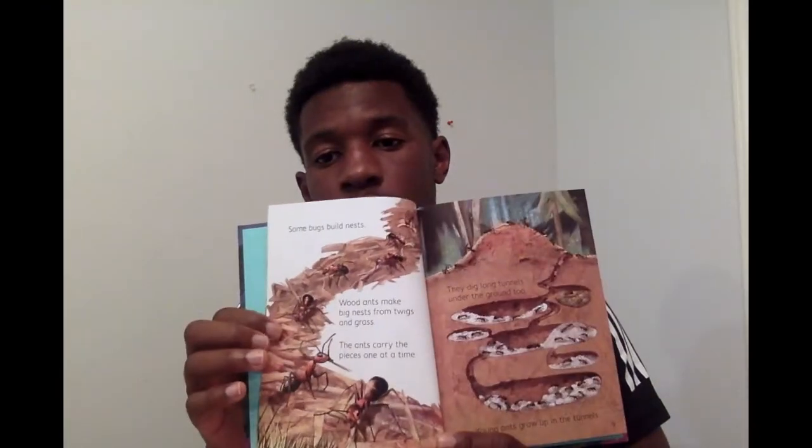Some bugs build nests. Wood ants make big nests from twigs and grass. The ants carry the pieces one at a time. They dig long tunnels under the ground as well.